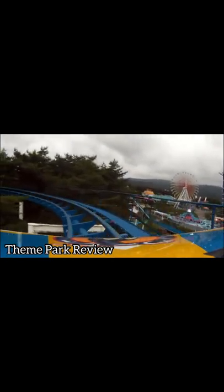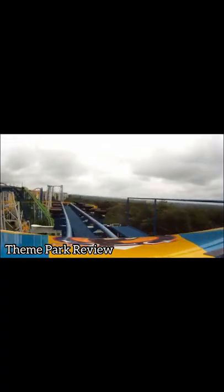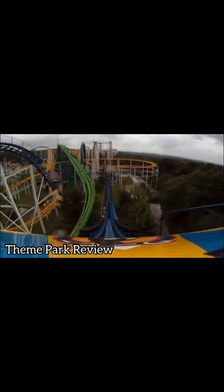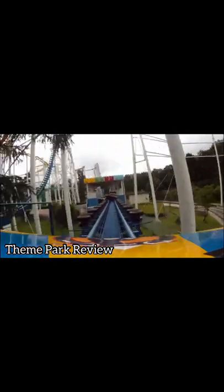Then comes another turnaround, followed by a very weird ending. Instead of typical brakes, this coaster uses tires on the side of the track to slow the train down, all the while making a pretty funny sound. Riders will then descend downhill into a small right turn to the station, continuing to be bombarded with tires, where the train will finally come to a stop.